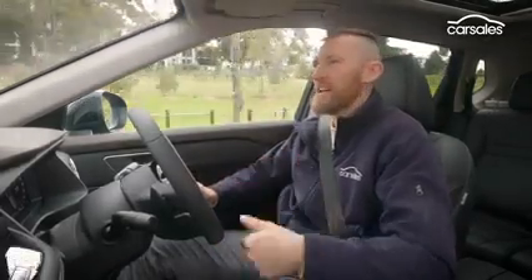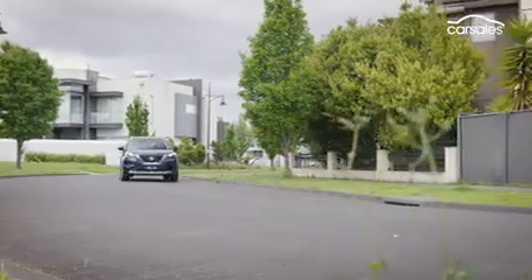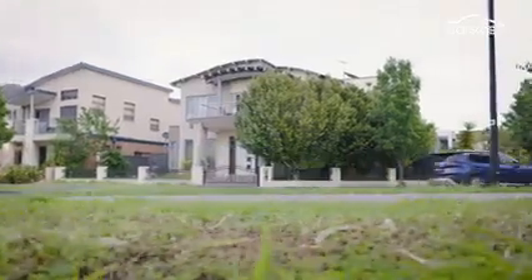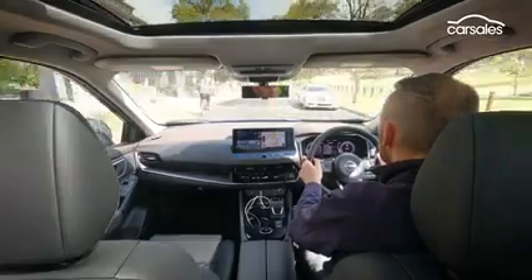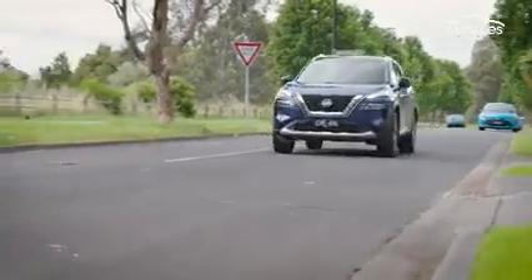I'm quite enjoying driving the X-Trail. It's big, it's comfortable, feels quite balanced on the road, and it's a lot more refined and quieter than its predecessor — it kind of feels a bit more upmarket. But like the Mitsubishi Outlander with which it shares its four-cylinder engine, performance can be disappointing at times, and the same goes for fuel consumption. If you're looking for more power and less fuel usage, it might be worth waiting for the hybrid version, though that will add $4,200 to the price.